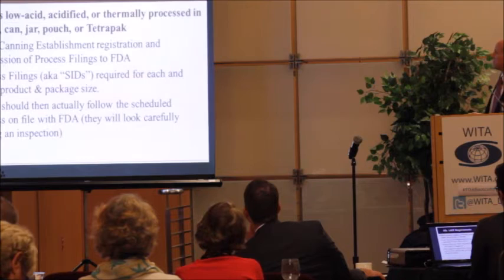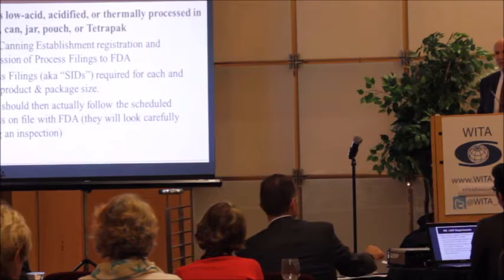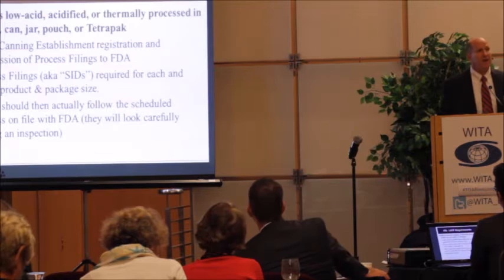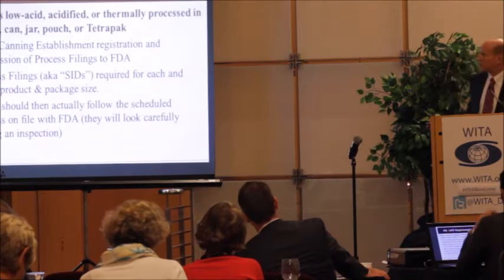That can be a tough requirement for some companies because they're not used to the submission and back-and-forth that takes place with FDA. Once they have a process on file, they need to be following it, because if FDA comes out and inspects, that's one of the things they'll focus on — essentially asking: you've told us you're doing this, are you actually doing it?